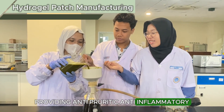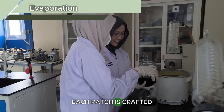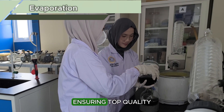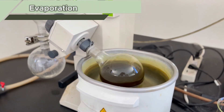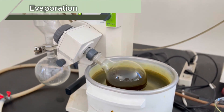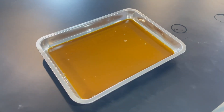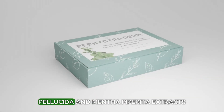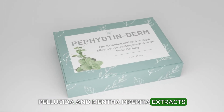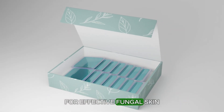These ingredients accelerate healing and enhance comfort. Each patch is crafted with advanced lab technology, ensuring top quality and maximum benefits from every active ingredient. Formulated with Peperomia pellucida and Mentha piperita extracts, Pefitenderm is an innovative hydrogel patch for effective fungal skin infection treatment.